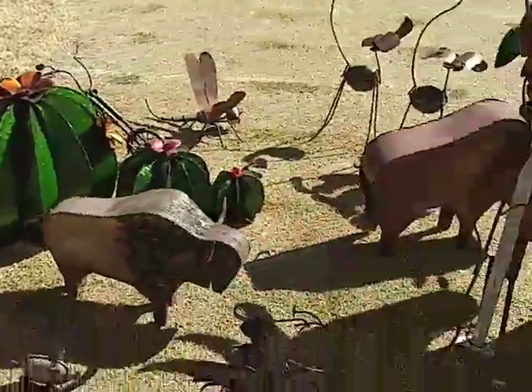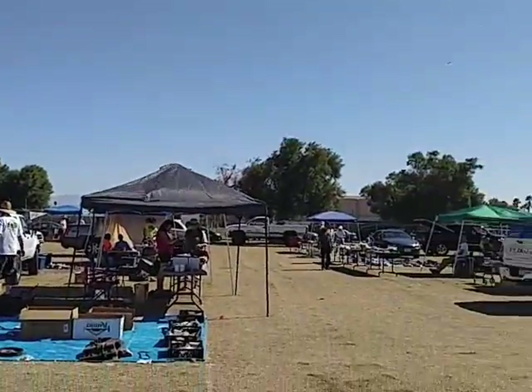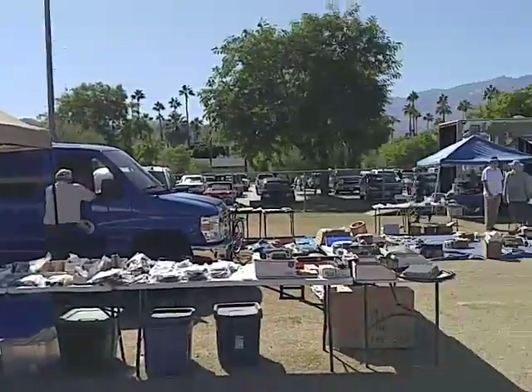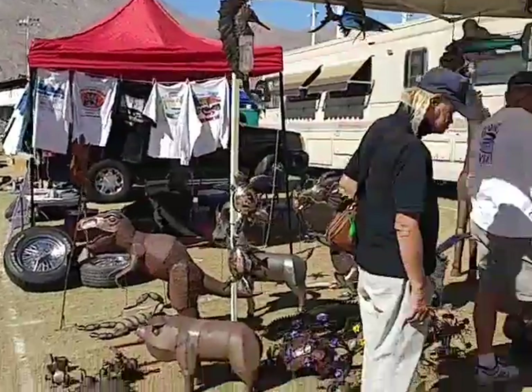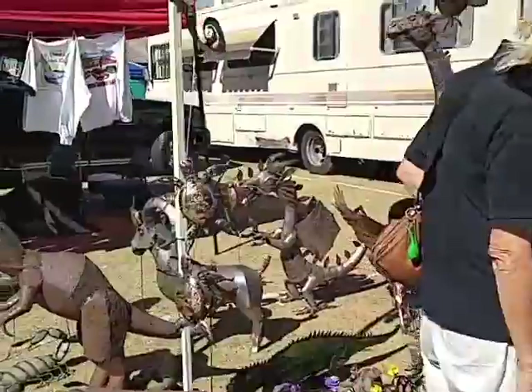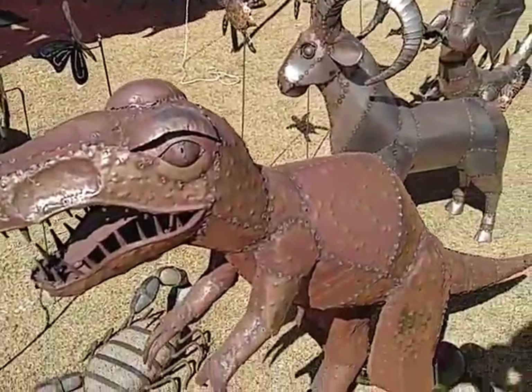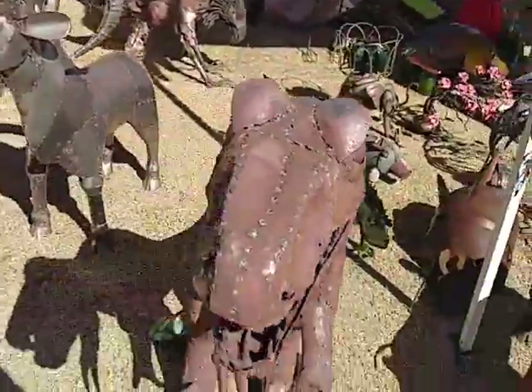Pigs fly! You'll never guess where I am. I'm not at the 2017 Corso West fan belt toss in Palm Springs — I'm looking at steel art. I'll get back to the car show in a minute after we're finished looking at this beautiful welded steel art.